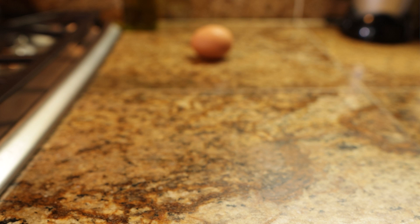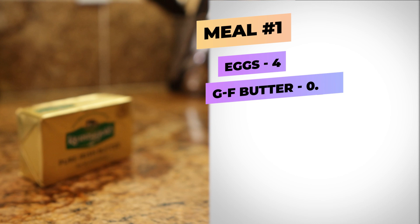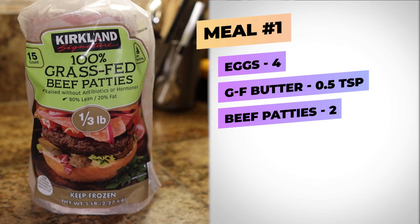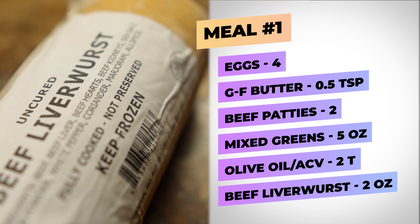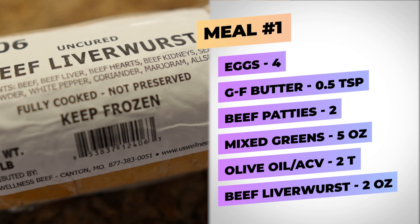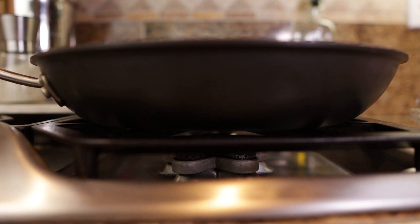For my first meal of the day I'm going to be eating four pasture raised eggs cooked in grass-fed butter. I'm also going to have two grass-fed beef patties and about five ounces of salad with a little bit of olive oil and apple cider vinegar dressing. I'm going to have a couple ounces of beef liverwurst — I got all of this from Costco except for the beef liverwurst, which I got from US Wellness Meats. All right, let's start frying up some eggs.